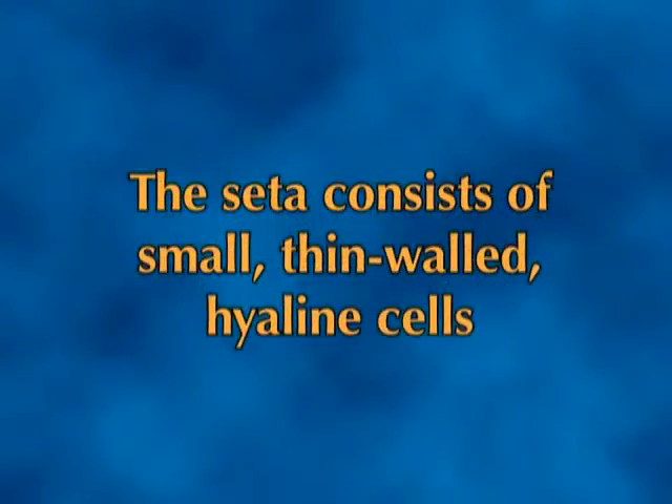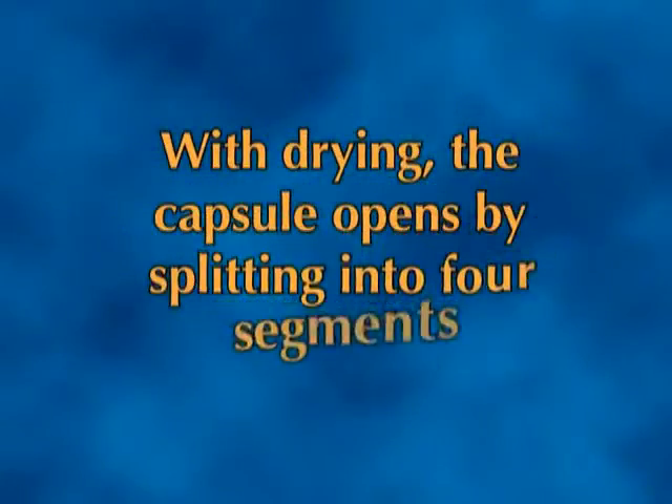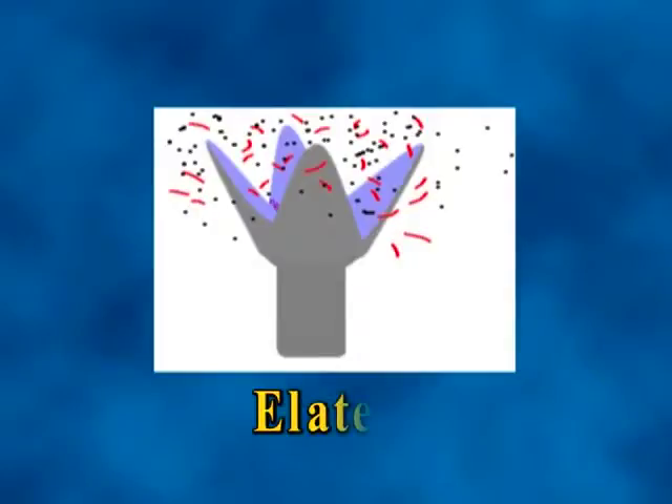Liverwort sporophytes are completely enclosed within the gametophyte tissue until their capsules are ready to open. The seta, which is initially very short, consists of small thin-walled hyaline cells. Just prior to capsule opening, the seta cells lengthen, increasing the length of the seta up to 20 times its original dimensions. This rapid elongation pushes the darkly pigmented capsule and upper part of the white seta out of the gametophyte tissue. With drying, the capsule opens by splitting into four segments or valves. The spores are dispersed into the wind by twisting motions of numerous intermixed striped cells called elaters. In contrast to mosses, which disperse their spores over several days, liverworts disperse the entire spore mass of a single capsule in just a few minutes.